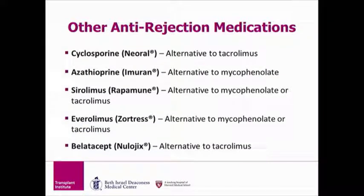We have gone over the most common anti-rejection medications. The medications listed here are labeled as alternatives. They include cyclosporine, which is an alternative to tacrolimus; azathioprine, which is an alternative to mycophenolate; sirolimus, which is an alternative to mycophenolate or tacrolimus; everolimus, which is an alternative to mycophenolate or tacrolimus; and belitacept, which is an alternative to tacrolimus. We will not review these in detail because you would only take these if you were not taking the most common anti-rejection medications — tacrolimus, mycophenolate, or prednisone.